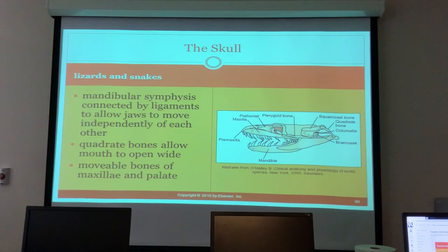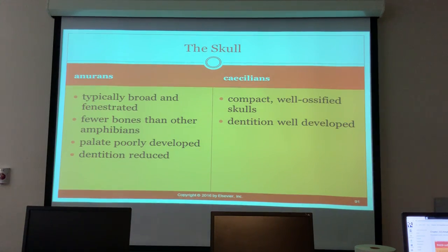Lizards can actually move their top and bottom jaws independently, which is really fascinating to watch. Anurans have broad and fenestrated skulls with fewer bones than other amphibians. The palate is poorly developed and dentition is reduced. Caecilians have compact, well-ossified skulls and well-developed dentition.